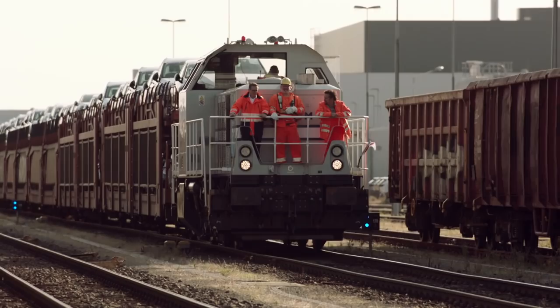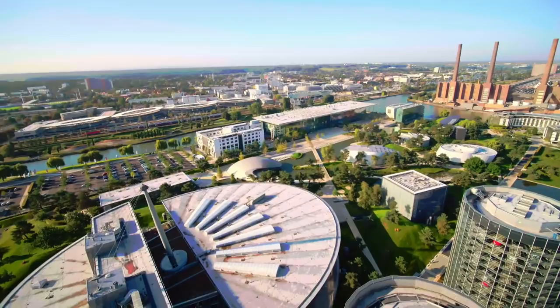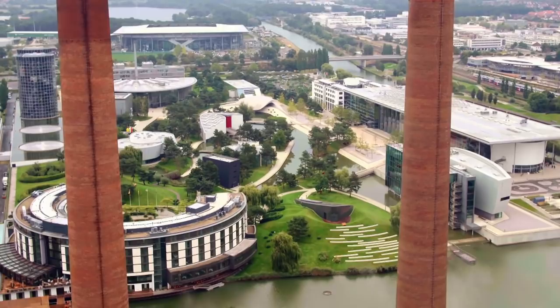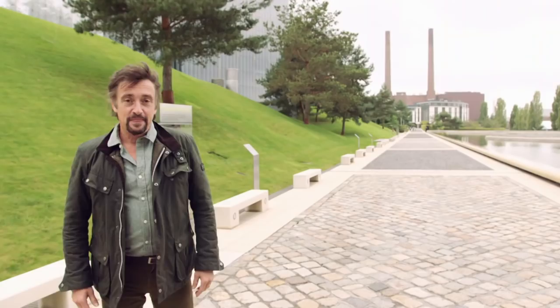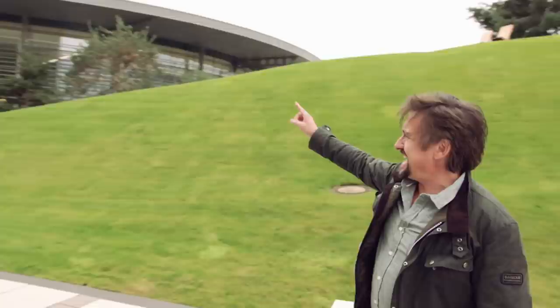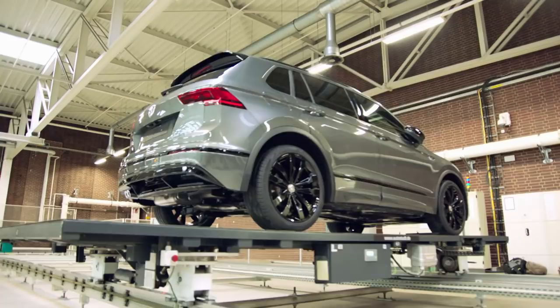But not all cars leave by rail — some customers want to take delivery directly from the factory. To make that possible, an on-site collection centre was built, which presented another big engineering challenge. The factory is only a few hundred metres from the collection centre, but customers coming to collect their brand new car want it to be exactly that — unused. They needed a clever way of getting cars from one to the other without adding anything to the odometer.